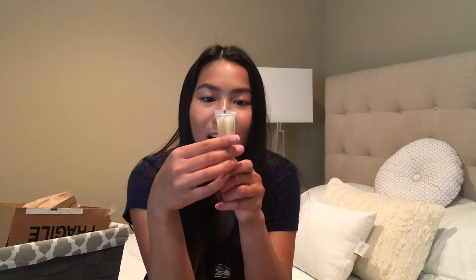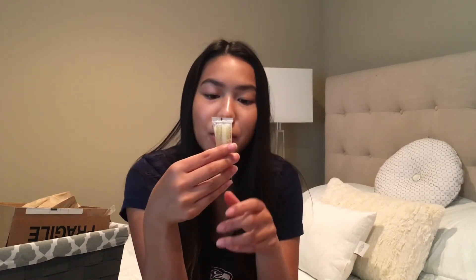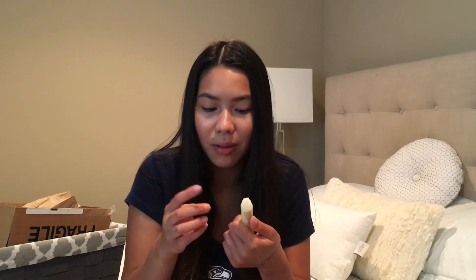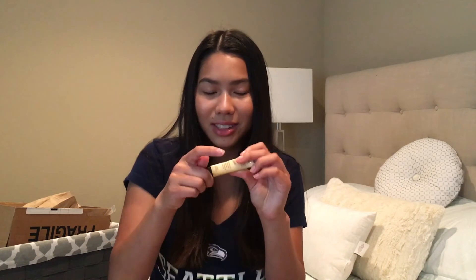Next it's an ultra moisturizing herbal lip balm enriched with 100% pure natural hemp seed oil. I've been needing lip balm because in the summer I accidentally burnt my lips from being out in the sun, so they're peeling. This smells good. I already have lip balm on so I'm not going to put it on.